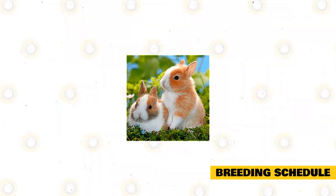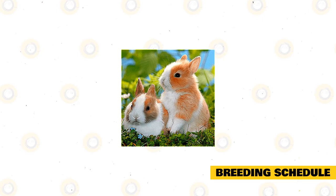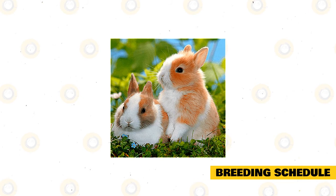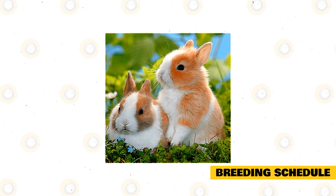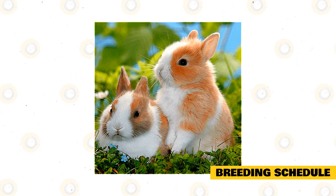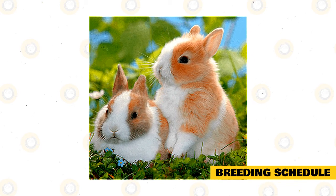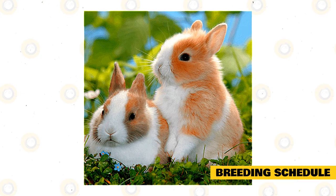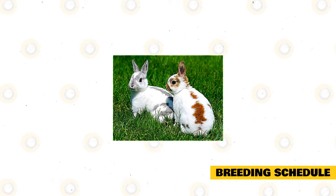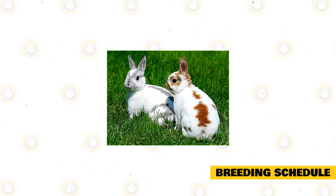Breeding schedule. When setting up a breeding system for your rabbitry, your first consideration should be your purpose for raising rabbits. If you're raising rabbits for meat, you may want to produce as many fryers as possible. If you're mostly interested in showing rabbits, you may want to have only a few litters each year and time them to provide a stock of the proper age for showing. Rabbit breeding schedules are usually based on seven-day intervals for ease and record keeping.